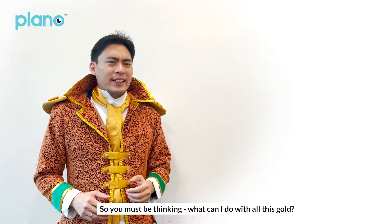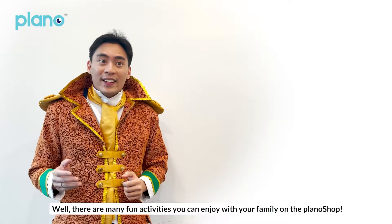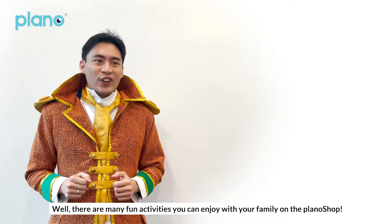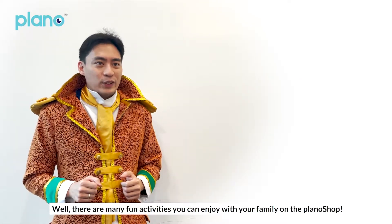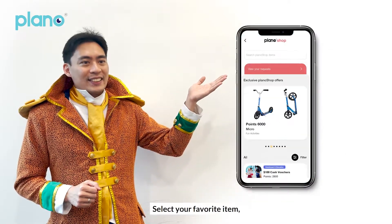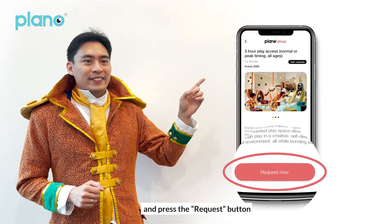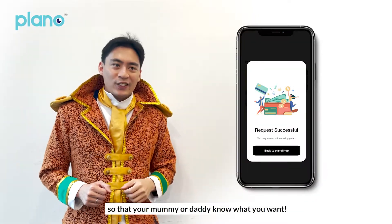So you must be thinking, what can I do with all this gold? Well, there are many fun activities you can enjoy with your family on the Plano shop. Just tap on this little hut, select your favourite item, and press the request button so that your mummy or daddy will know what you want.